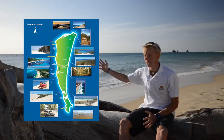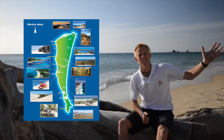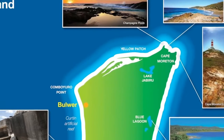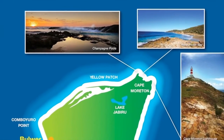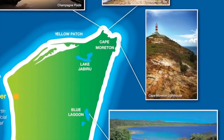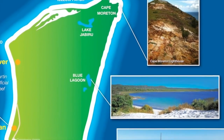Tangalooma is nestled between two national parks: Moreton Bay Marine Park and Moreton Island National Park. Being 98% National Park, there are so many different places to explore, from Cape Moreton Lighthouse in the north, through the Champagne Pools and Honeymoon Bay, down to the freshwater wonder that is the Blue Lagoon.